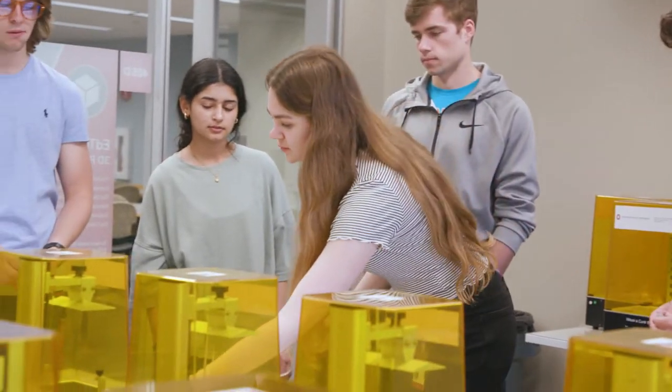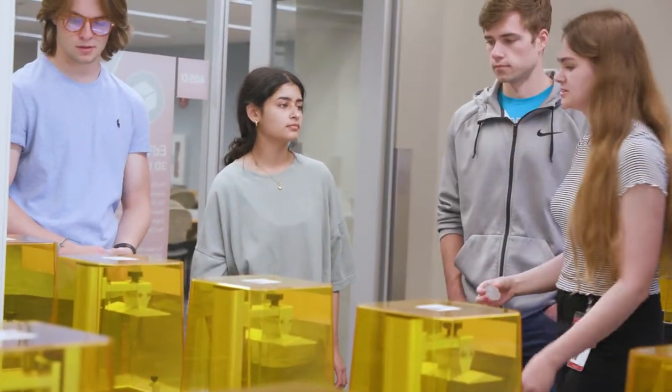We're here on the fourth floor of the Prior Health Sciences Library on the medical school campus at Ohio State University, where students can come in and everybody gets to be hands-on with their own 3D printer.